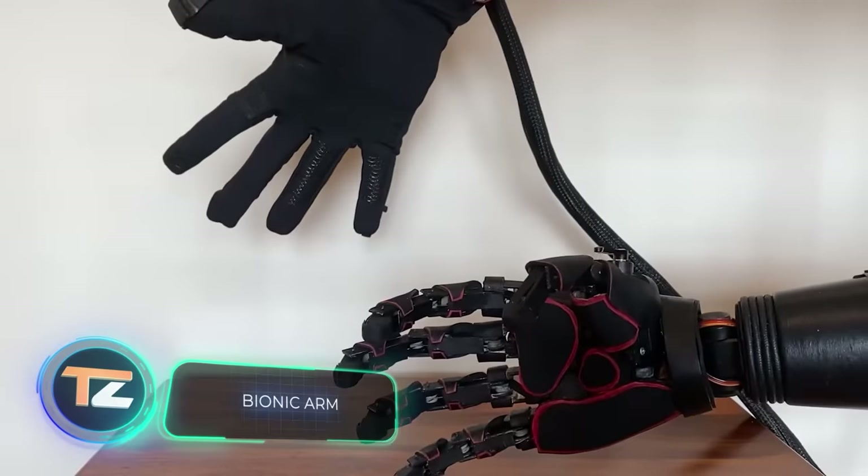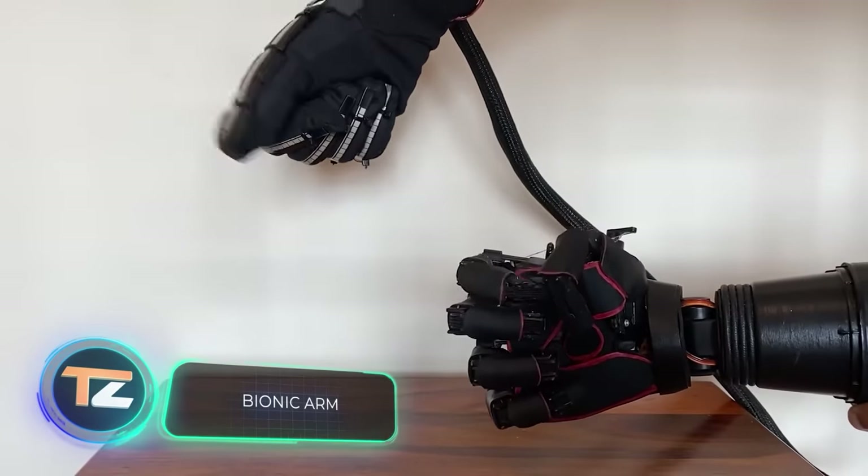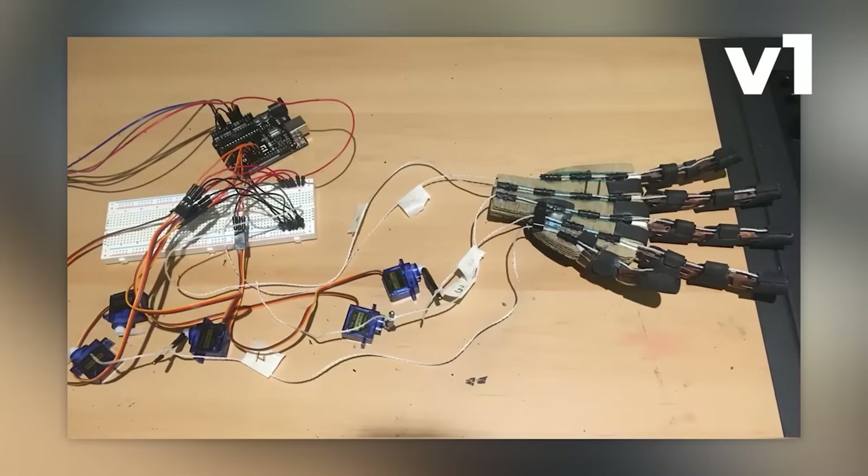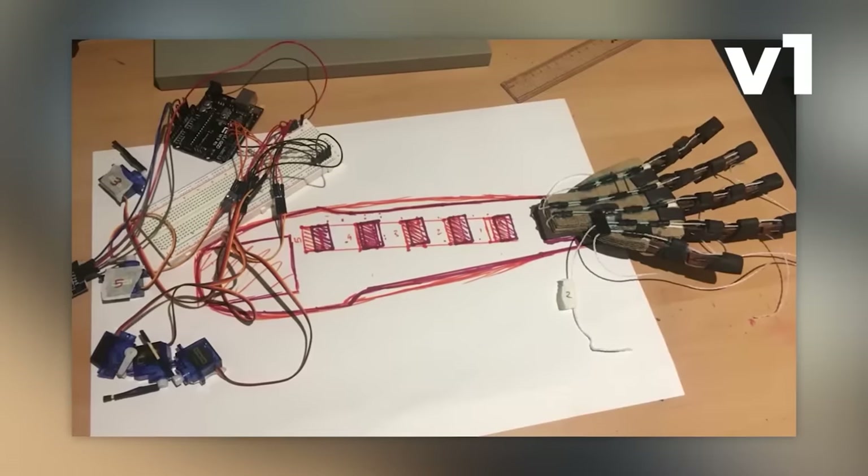"I built a bionic arm completely from scratch out of inexpensive and recyclable materials," modestly says this 17-year-old. He used popsicle sticks, cardboard, empty bottles, fishing line, and other things that many would consider trash.